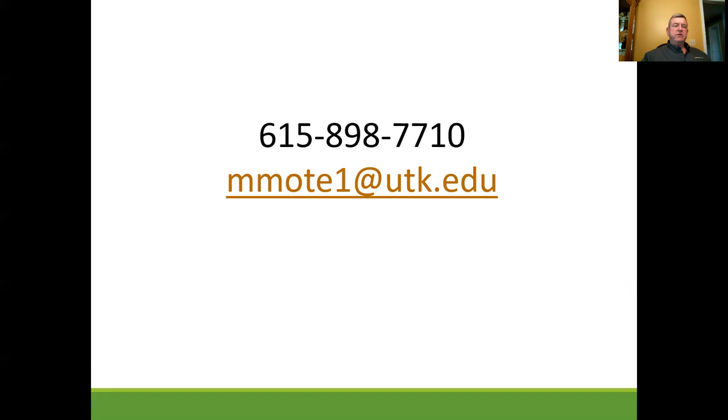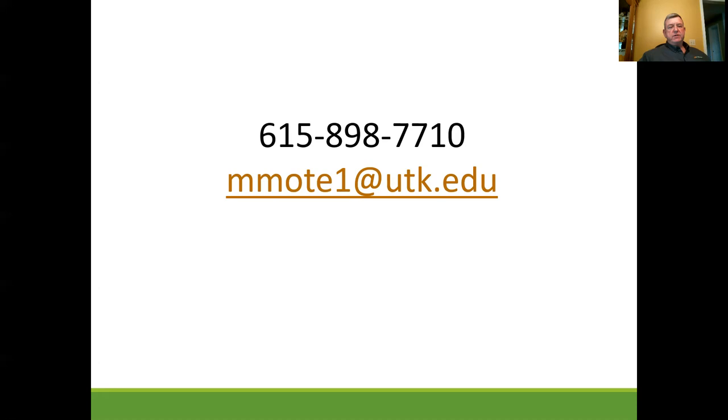If you have any questions about these pests or other pests or plants in your landscape, give us a call at the Extension Service Office at 615-898-7710. Or you can email Mitchell Moke at mmote1@utk.edu, and I'll be glad to get back with you and provide the information you're seeking. Well folks, that's about all I have for you. I hope you found this information useful and will tune in again next time. This is Mitchell Moke from the University of Tennessee and Tennessee State University Extension Program — so long.